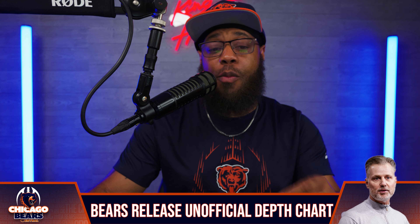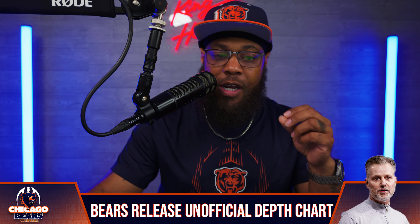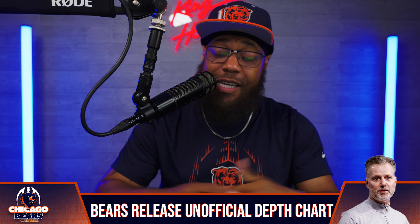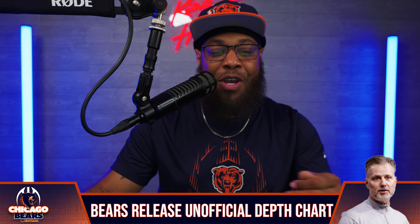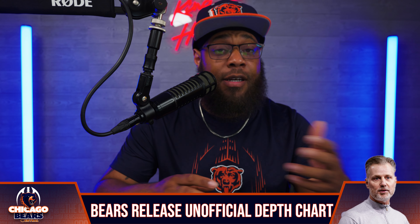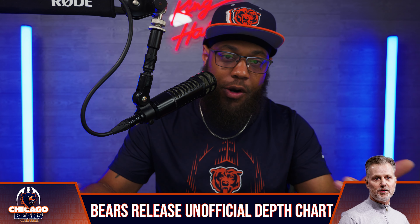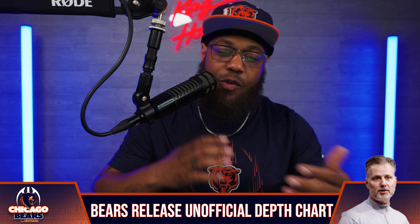What's going on, Bears fans? Welcome to another episode of Chicago Bears Central, your number one spot for everything Chicago Bears related. I'm the host, Derr Hayes. You guys can follow the channel at ShyBearsCentral on every social media platform we happen to be on. With that being said, let's go ahead and get into this content for today.